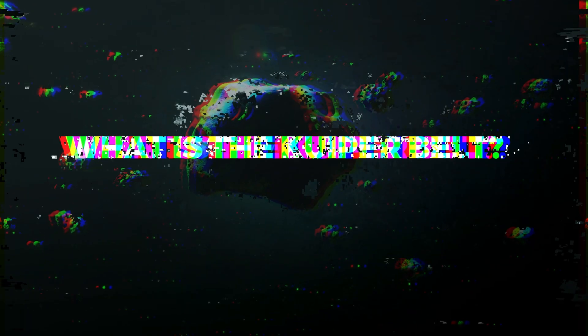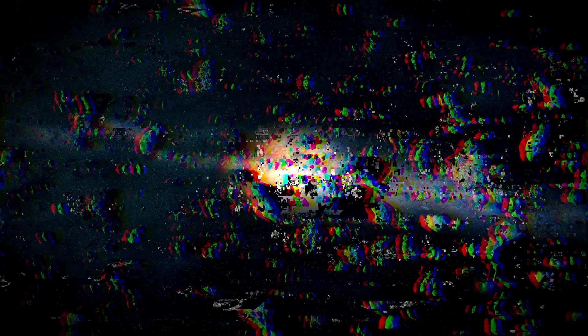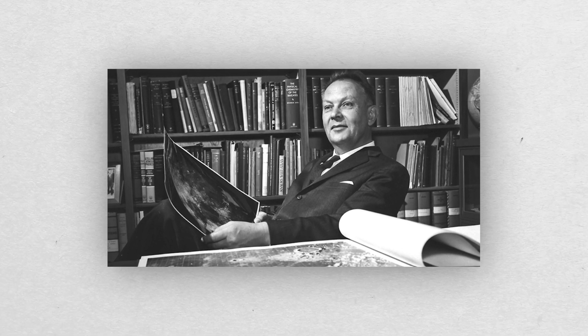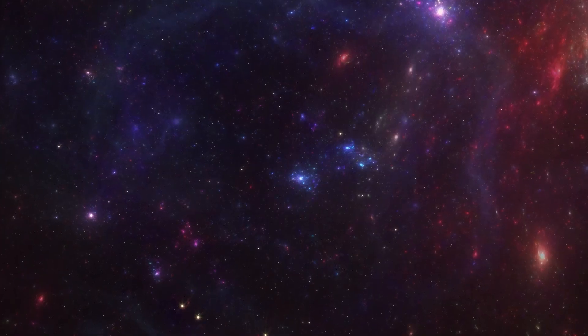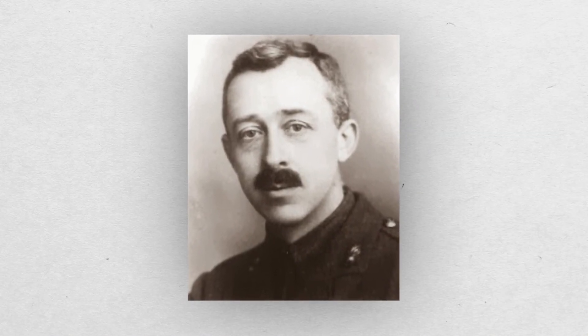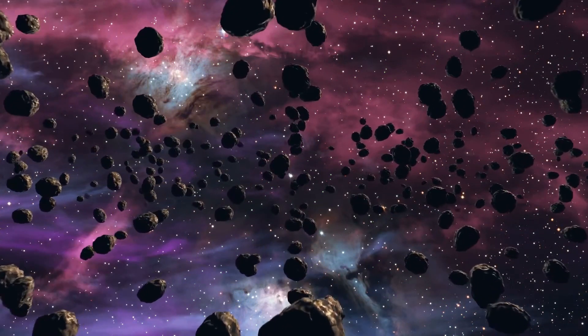What is the Kuiper Belt? Because of its orbit, Neptune is located within the region of 30 to 50 AU of the Kuiper Belt, which is an outer disk of the solar system. Gerard Kuiper first introduced the concept of the Kuiper Belt in 1951. Sometimes the phrase is expanded to include Kenneth Essex Edgeworth, who first characterized the region in 1943. As a result, the region is sometimes referred to as the Edgeworth-Kuiper Belt.